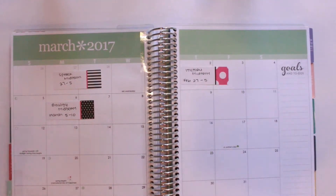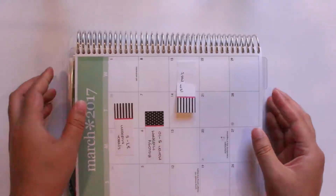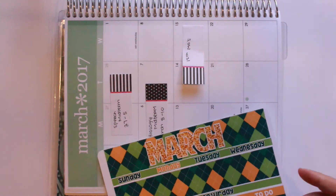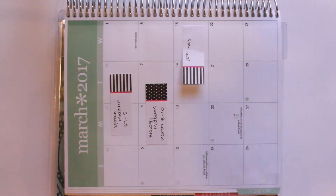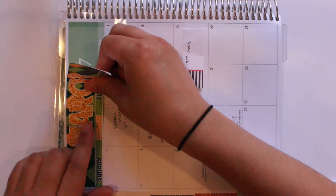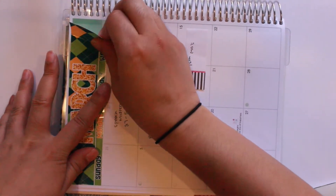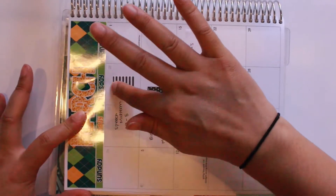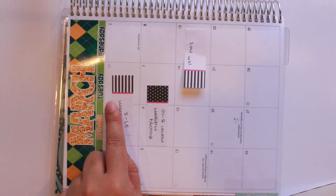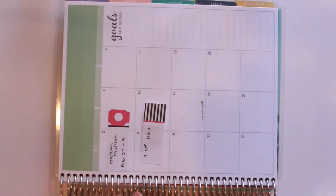I need to write down a couple of things before I forget because I have a couple of appointments. Let me get this situated so I can start the plan-with-me and zoom you guys in a tad. The first thing I'm going to do is start with the top headers and get those laid down. Oh shoot — it went on super crooked. That was totally my fault. I put it on there crooked — as you can see, a little bit of the mint color is peeking through the bottom, but that's okay, not too too bad.